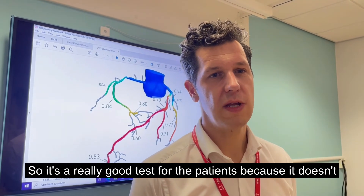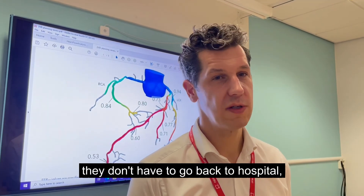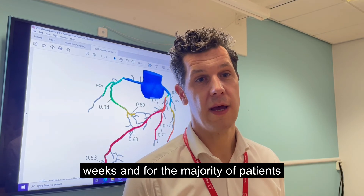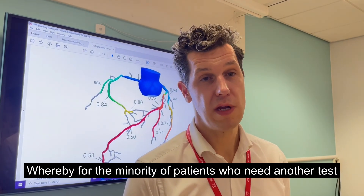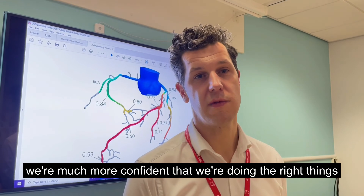So it's a really good test for the patients because it doesn't require any further additional tests — they don't have to come back to hospital. We get an answer within four hours rather than having to wait weeks. And for the majority of patients, it will be a case of reassuring them and letting them go home. Whereby for the minority of patients who need another test, we're much more confident that we're doing the right things in terms of getting that test done.